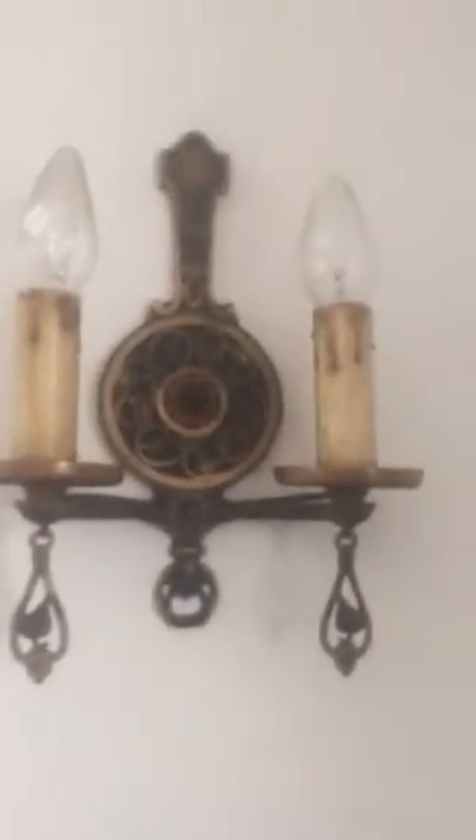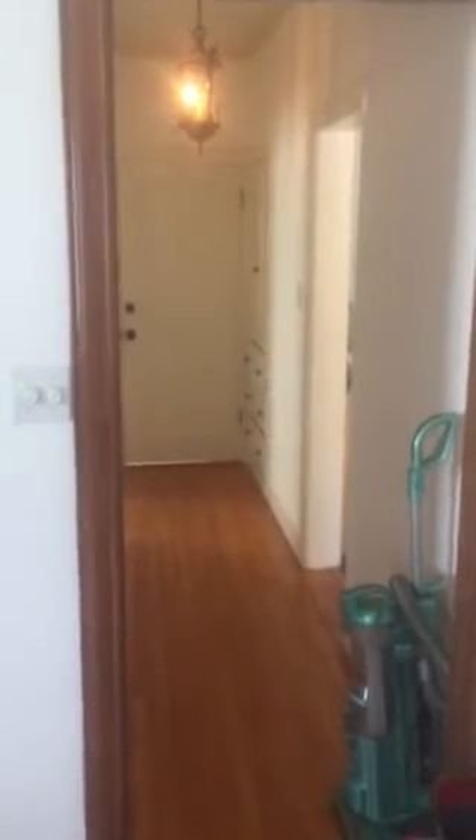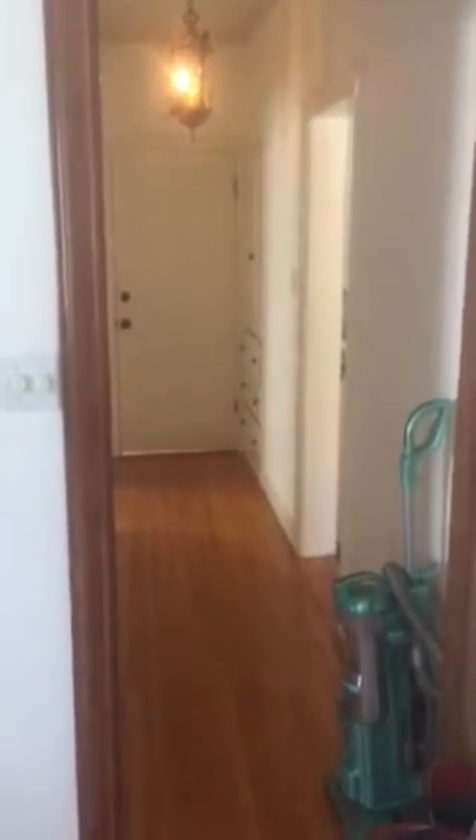Look at this. Look at these beams — beautiful lighting. 325 South Detroit in the Miracle Mile, upper, right near the Grove. You can walk to the Grove. Call Mark, 818-445-4521. It has air conditioning too.